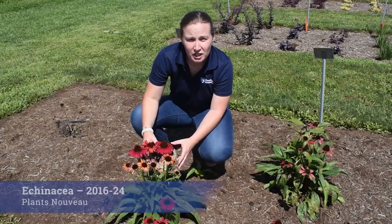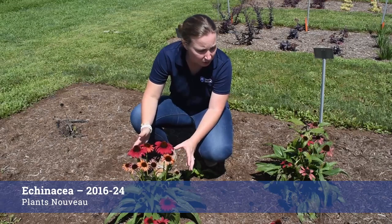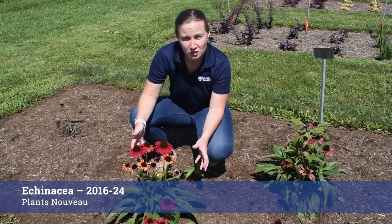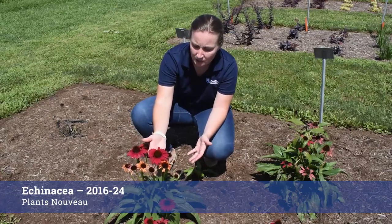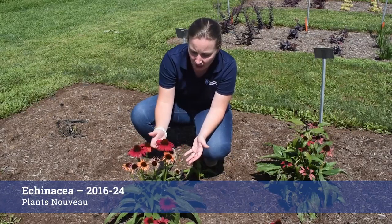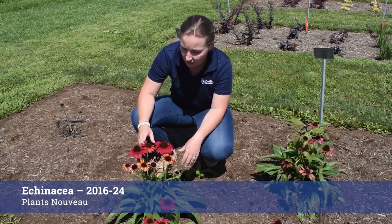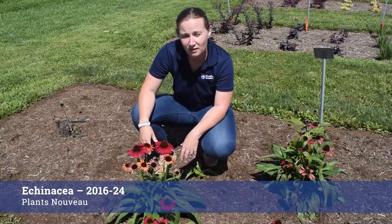This Echinacea from Plants Nouveau is actually a numbered variety, 2016-24. It's a really good plant — it's stayed true to its size, we haven't had a lot of spreading, which is always a challenge in our Echinacea beds. But really this burgundy color is fantastic. A lot of new flowers coming on here at the end of August, and it's a really good performer. This one will overwinter one more time for us and then we'll pull them out.